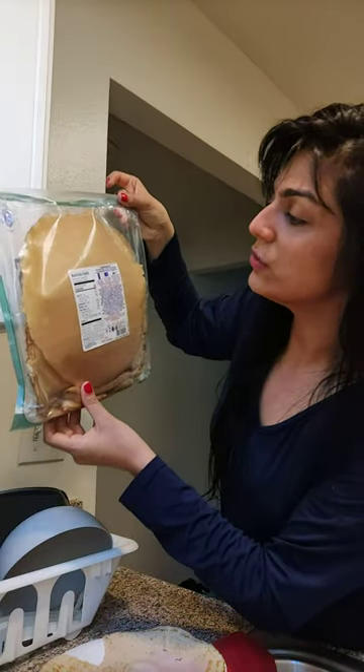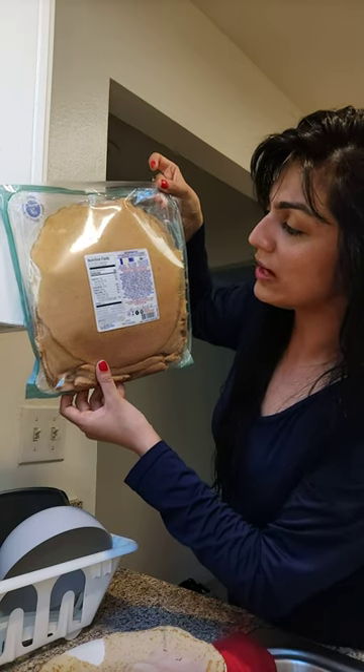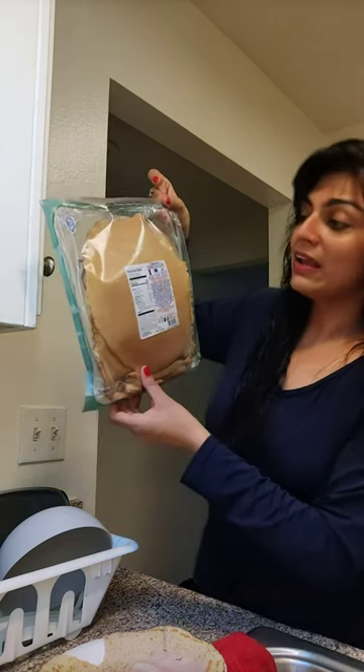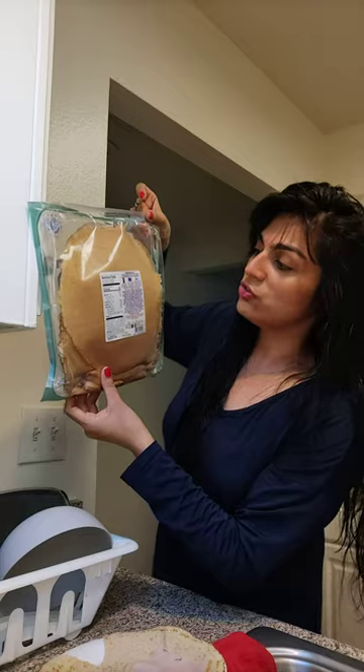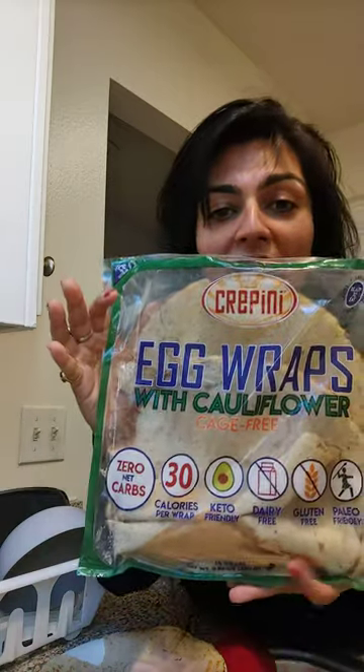Let me just go through the nutrition facts before I go: three grams of protein, zero sugar, zero dietary fiber, zero carbohydrates, 90 milligrams of sodium, and 350 milligrams of cholesterol. Crepini — wonderful product.